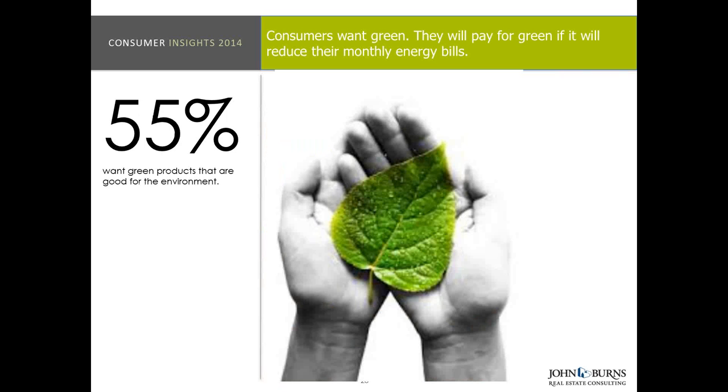55% actually want green products that are good for the environment. We went from 90-plus percent that want it, to 60-plus percent that said they'd pay for it if it gave them monthly savings, down to 55% that really are going to do it because it's good for the environment — and that percentage is highest amongst the older profile. Still, more than half the consumers walking through your sales offices actually want green products because it's good for the environment. So sell that — it's a good message that you care about more than just the bottom line.